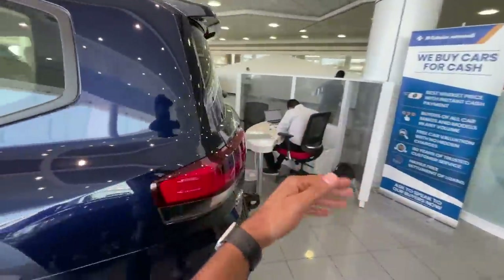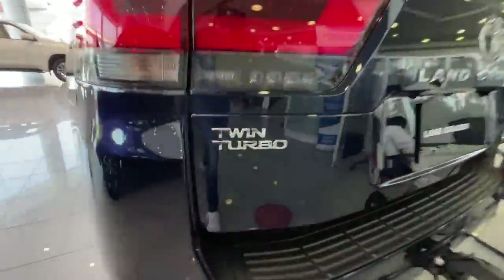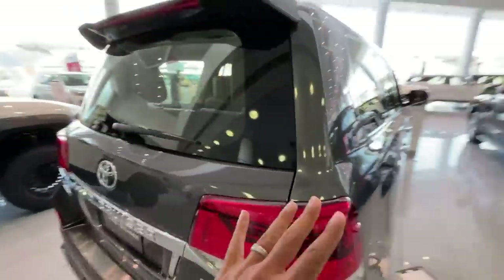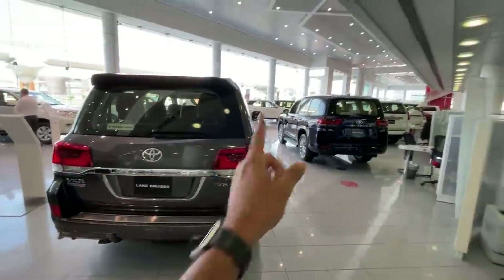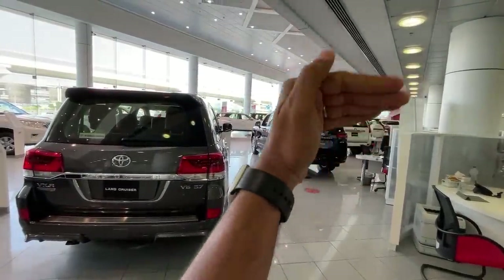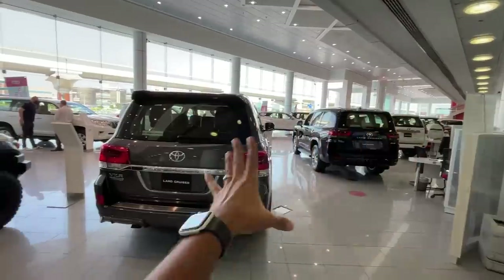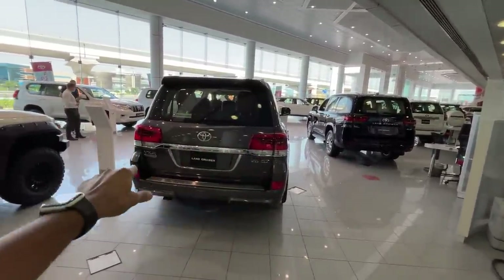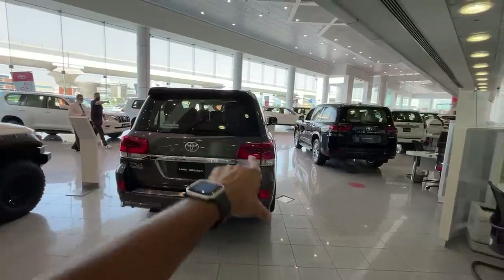Coming to the rear, it says Twin Turbo proudly, and 'Land Cruiser' is boldly written right there. It doesn't look spectacular at the rear — I still think the old LC200 looks better. A lot of people have told me this car is not selling well in the UAE because they dropped the V8, and people here want a V8. A V6 gets the job done for sure, but a V8 is a V8.